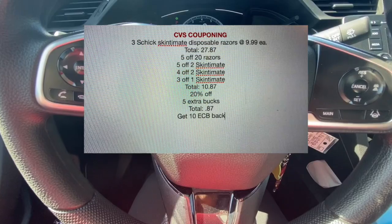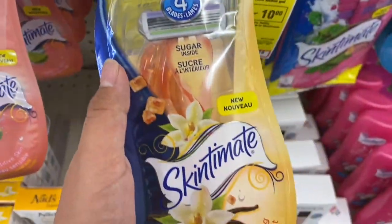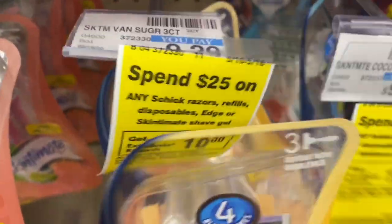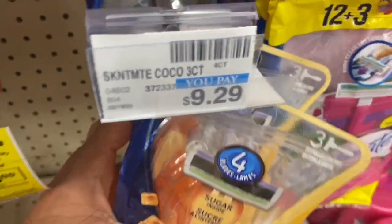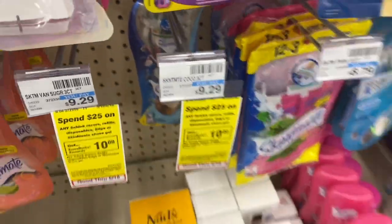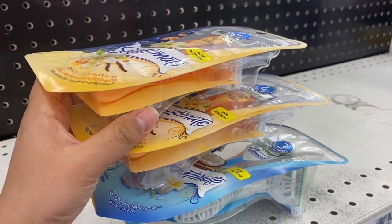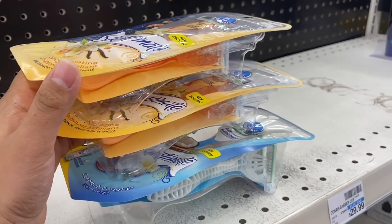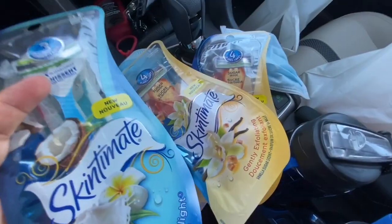On to transaction number two — I'm picking up two Skin to Mint razors at $9.29 and one of the blue ones also at $9.29. Here are the three things I'm getting. All my coupons are sent to my card, so hopefully they all go off. I'll see you guys after checkout.